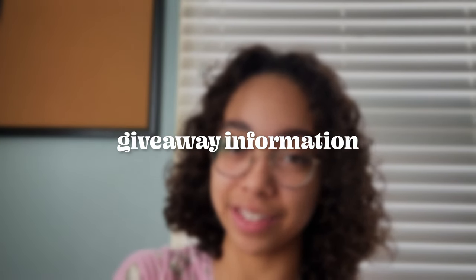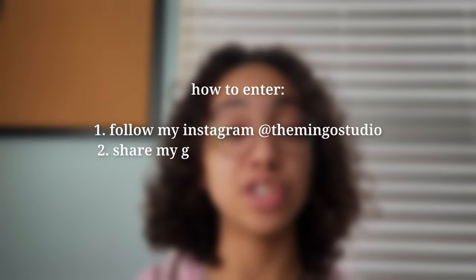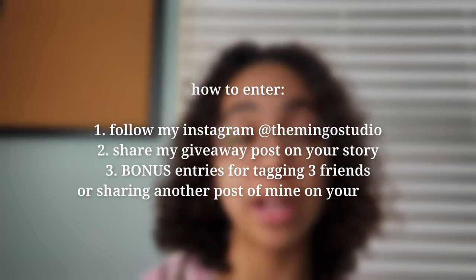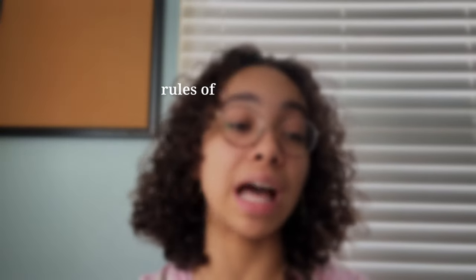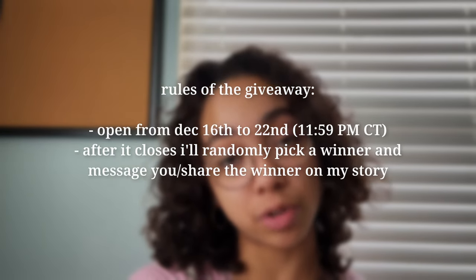There is a giveaway in this video! I'm going to be giving away one of my undated bullet journals for free to one of my lovely followers. This is mostly an Instagram giveaway — all you have to do is follow my Instagram and share my giveaway post onto your story. You can get bonus entries by tagging three friends in the comments or sharing a different post of mine on your story. The giveaway runs from December 16th to December 22nd at 11:59 p.m. Central Time, and I'll pick a winner and send it out as soon as possible.